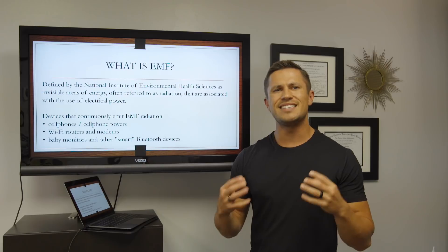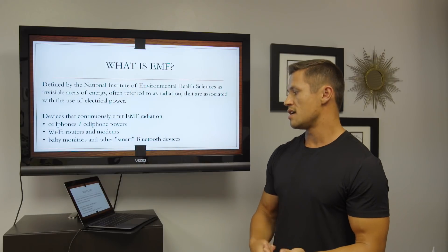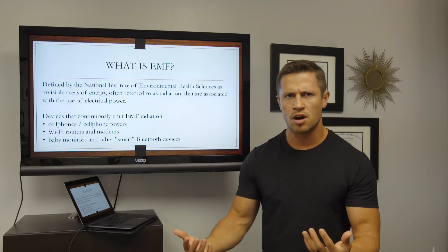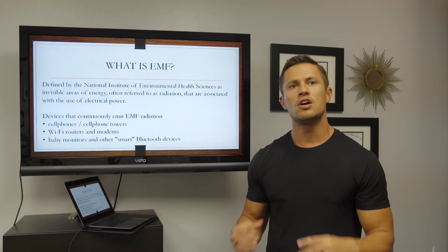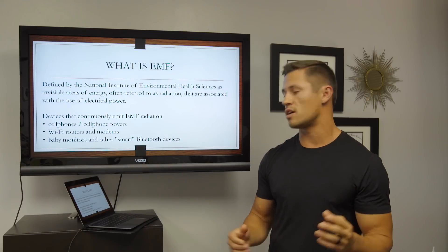Devices that continuously release this EMF radiation are things like your cell phones, cell phone towers, your Wi-Fi routers and modems, and also baby monitors, smart devices, and Bluetooth gadgets. All those things release this radiation that you can't see and that can have negative health consequences.